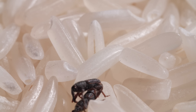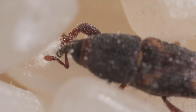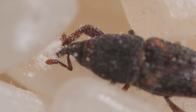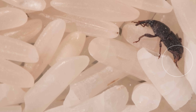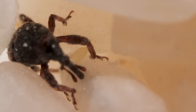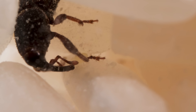To prepare for her babies, Mom does what she knows best — she carves out a hole. Then she turns around and lays an egg inside. But sometimes she misses. An egg outside a grain of rice won't survive, so she recycles it by slurping it up.